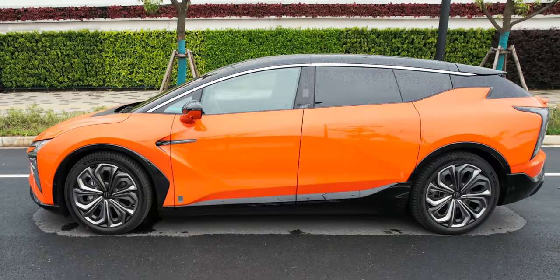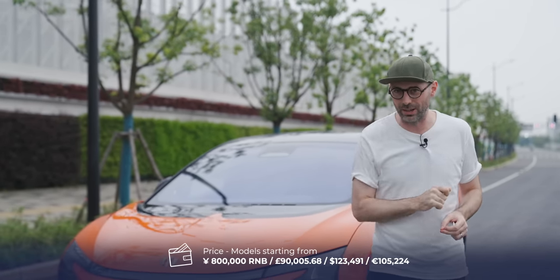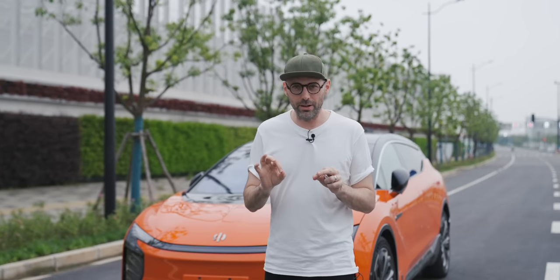You'd be right in saying 'the Human what?' — yes, Human Horizons is a brand new brand, only started a couple of years ago here in China. This is their halo model, the Hi-Fi X, and this is the top of the range Founder's Edition at a whopping 800,000 RMB. There is a cheaper version at 570,000 RMB, but these guys have very bold ambitions, wanting to take on the likes of Tesla and Nio with a very luxurious ethos.